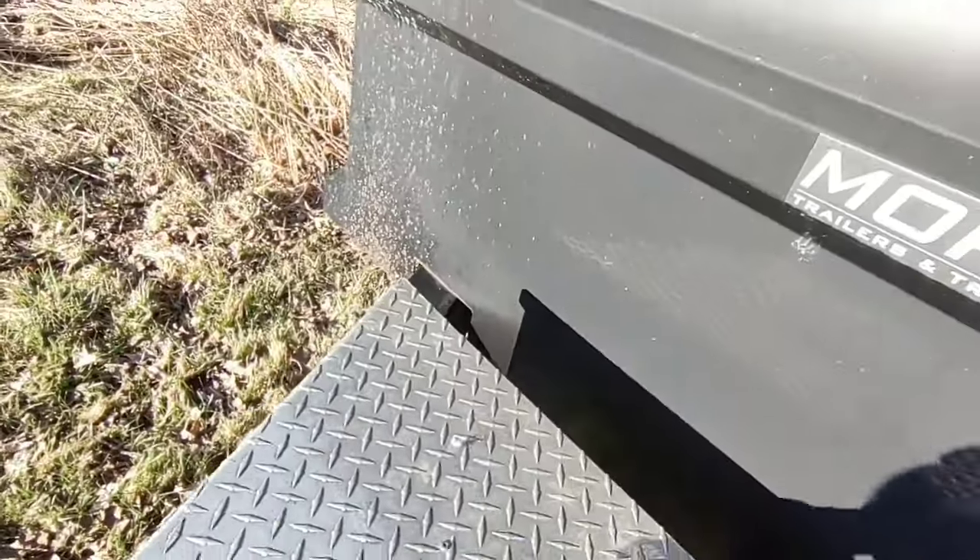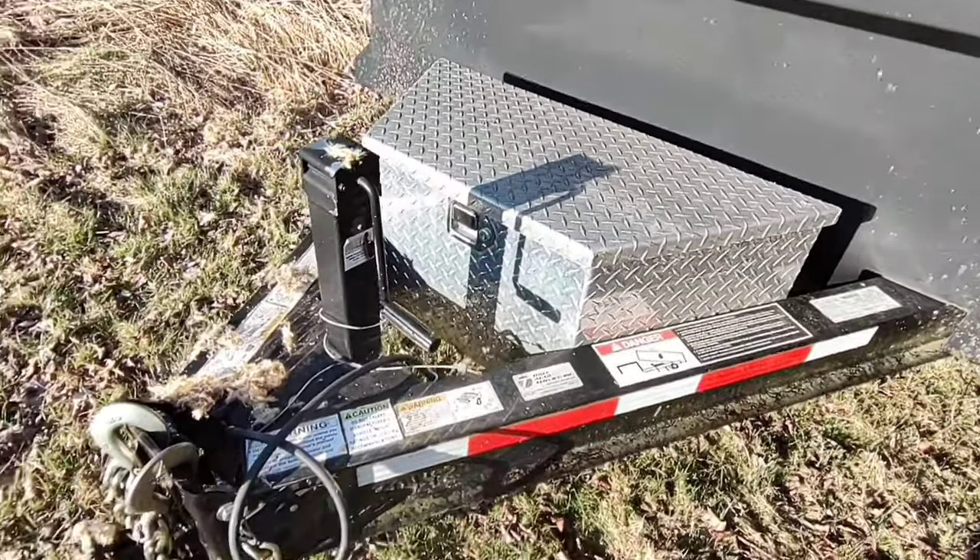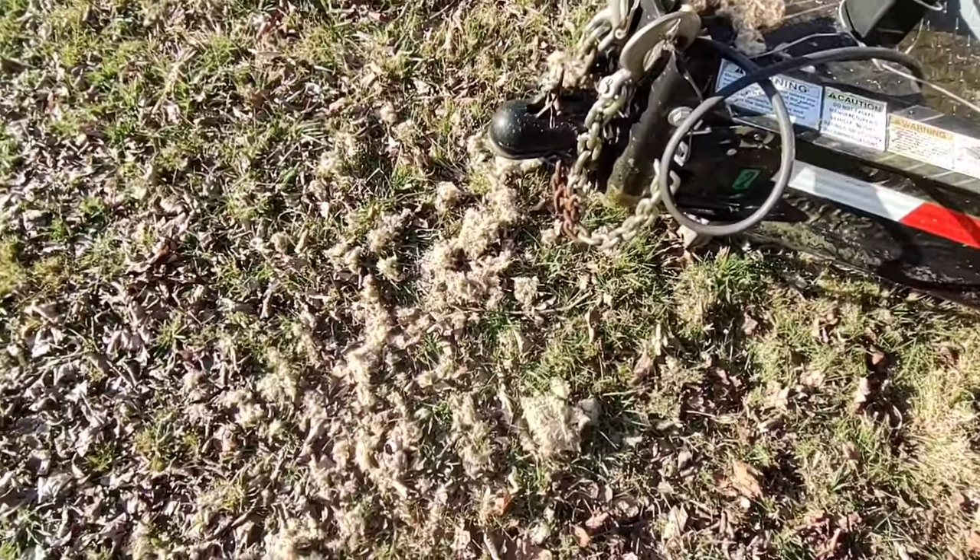Somebody's ass is going to get kicked — as long as they ain't chewing wires, I guess. Little ones come flying out of there.